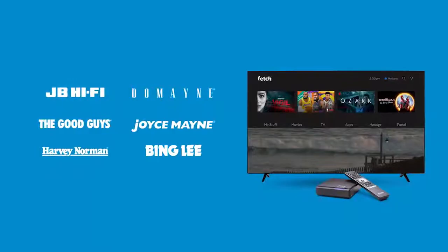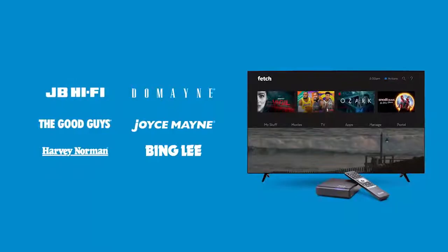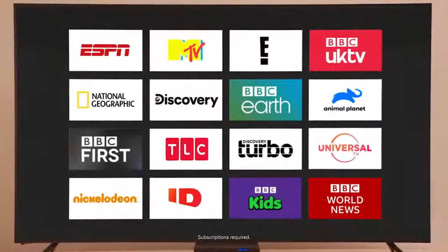Get Fetch from our partners, or from leading retailers to use with any internet connection. With movies, shows, channels, streaming and more, Fetch really does make entertainment easy. Fetch!